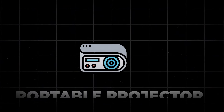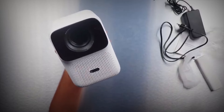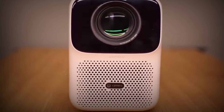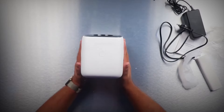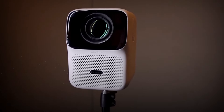Next up, we have the Mini Portable Projector, a game-changer for entertainment and work. Transform any wall into a big screen experience, be it for a movie or a business presentation. Its compact size makes it incredibly easy to use and carry, fitting seamlessly into any setting. This little powerhouse of projection technology is incredibly budget-friendly, priced at just under $100.